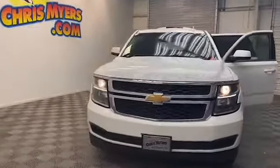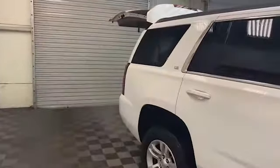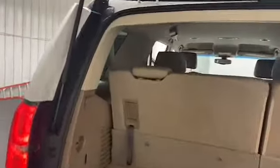Brand new door inventory here at Chris Myers Auto Mall in Daphne. We have this beautiful 2016 Chevrolet Tahoe LS SUV. On the exterior of this Tahoe you'll find heated and power door mirrors, a trailer hitch receiver, and parking sensors.